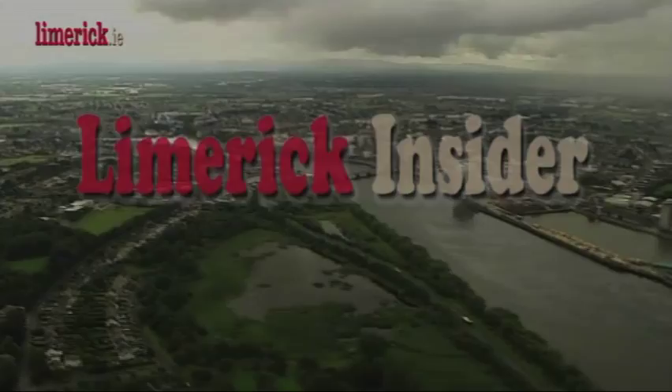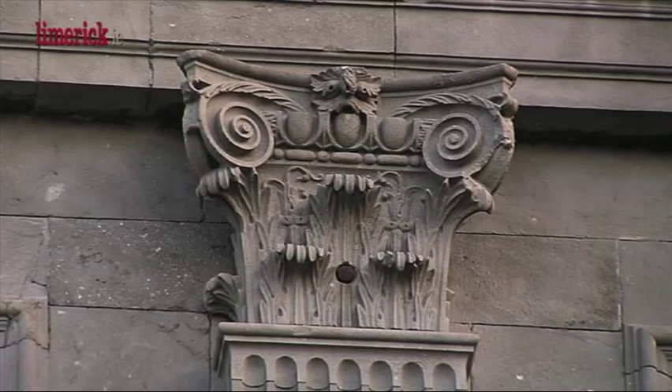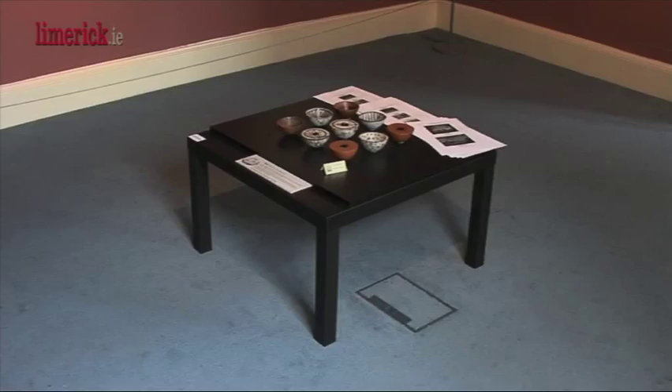The Hunt Museum located at Rutland Street is housed in what is regarded as the most distinguished 18th century building in Limerick. The customs house is an elegant Palladian style building designed by the Italian architect Davis Ducart in 1765. During a visit to the museum you can choose to explore the collection yourself or take one of the museum's regular guided tours.